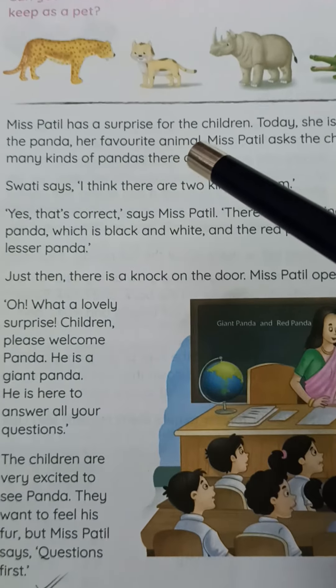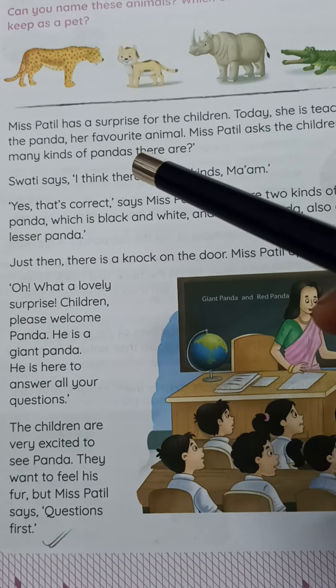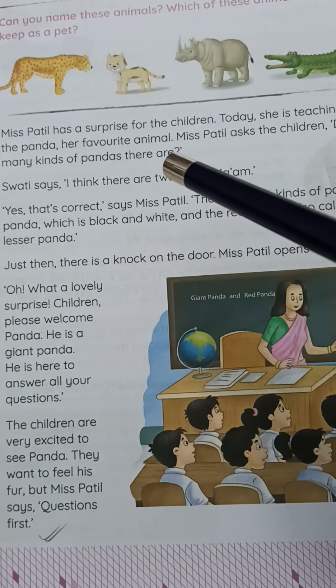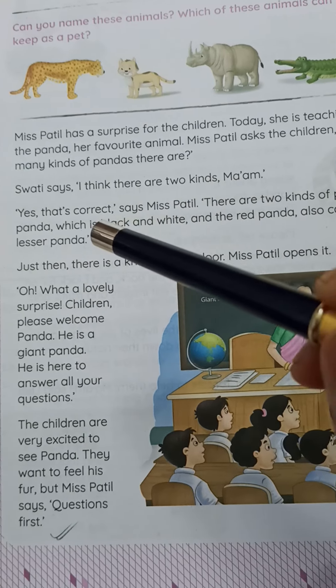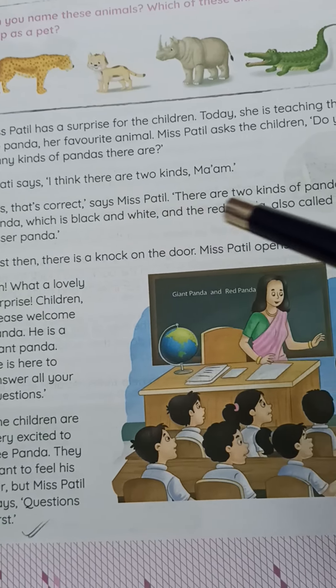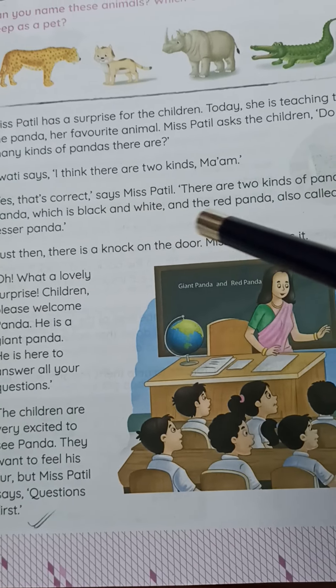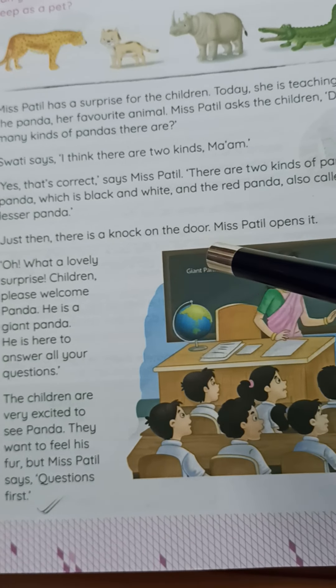Miss Pachil has a surprise for the children today. She is teaching them about the panda, her favorite animal. Miss Pachil asks the children, 'Do you know how many kinds of pandas there are?' Swati says, 'I think there are two kinds, ma'am.' 'Yes, that's correct,' says Miss Pachil. There are two kinds of pandas: the giant panda, which is black and white, and the red panda, also called the lesser panda.